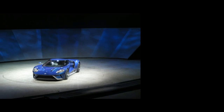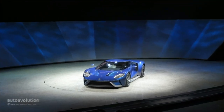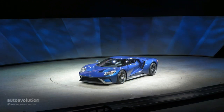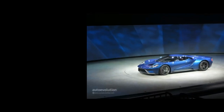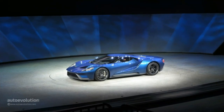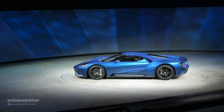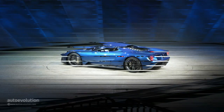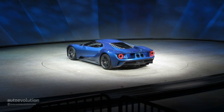Displacing 3.5 liters of EcoBoost madness, the automaker suggests that this concept supercar is going to be ready for production in 2016 with a hefty 600-plus horsepower to boot. In true GT fashion, the mid-engine supercar is rear-wheel drive and makes use of a lot of lightweight bits and bobs including carbon fiber and aluminum. The all-new Ford GT will be paired as standard with a seven-speed dual-clutch transaxle.